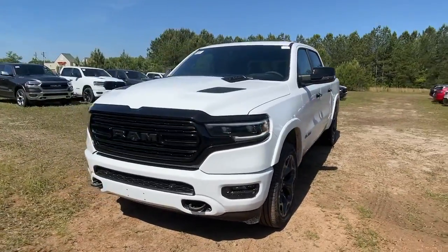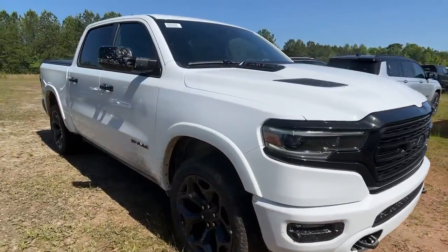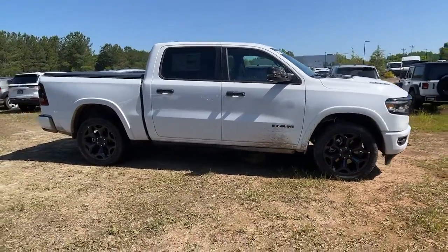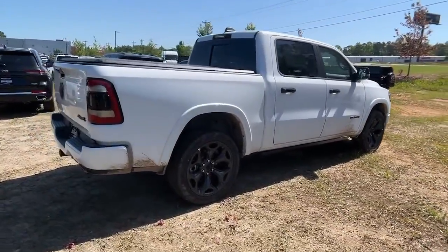Can you see yourself in the 2023 Ram 1500? The Ram 1500 strikes the perfect balance between tough strength and passenger comfort. Its fuel efficiency, impressive towing capacity and safety features make it your go-to vehicle.